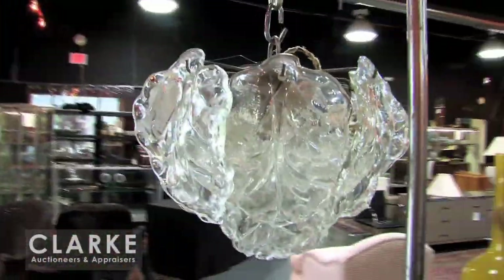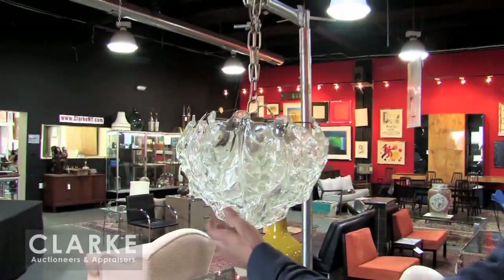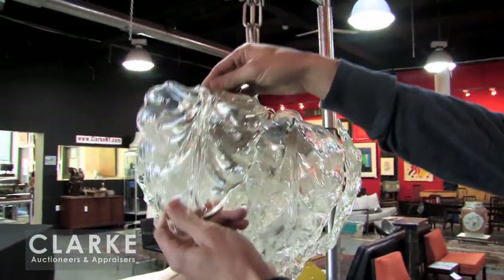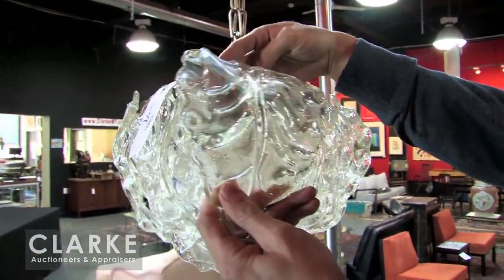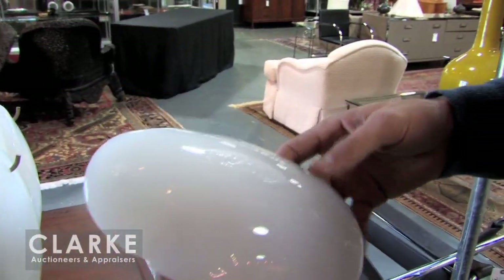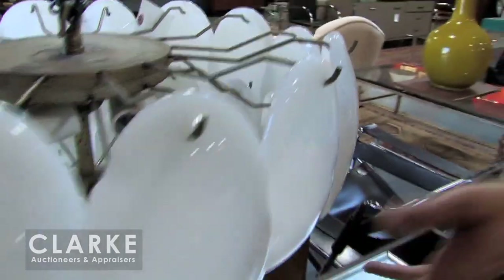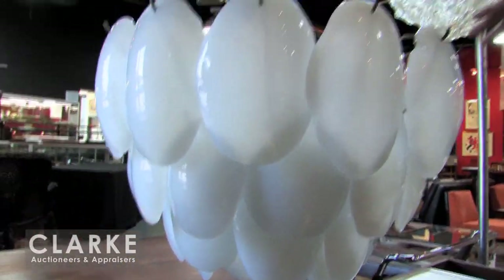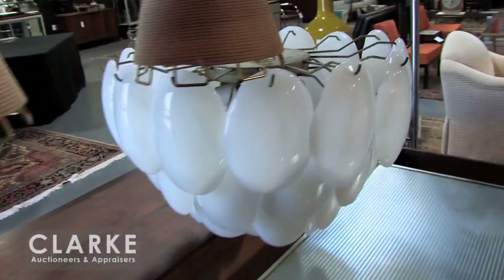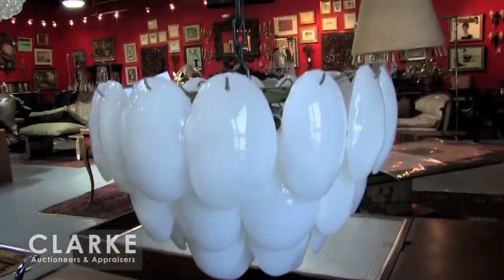I want to show you a few pieces of lighting. We have an enormous selection of lighting in the sale, but these mid-century pieces really stand out. This is a nice Murano small leaf, clear gray leaf form chandelier — beautiful Murano glass. And this one is definitely my favorite in the sale. It has these beautiful white glass petal shades that go over this large frame. Just a great shape with beautiful texture and great dimension — the light would just come through really nicely. The wiring hasn't been checked but it's just a beautiful one.